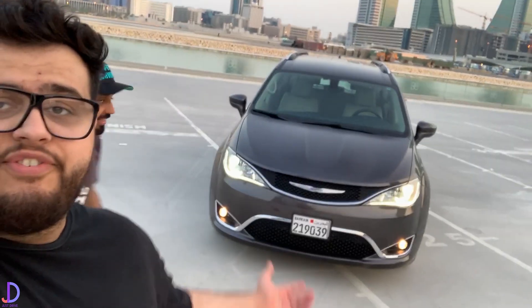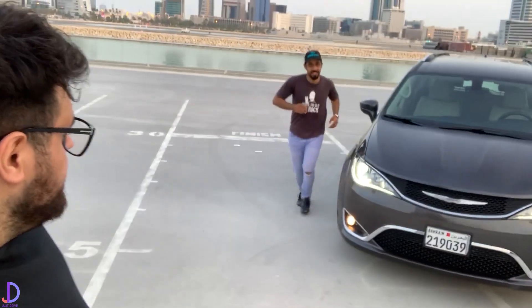Welcome back again. This is a separate day of filming - another episode of Just Drive. And today we've got a different car for review. We've got the Chrysler Pacifica. Lovely looking car. It surprised us in quite a few ways. Stay tuned to find out what they are.